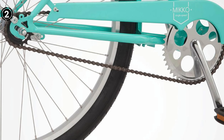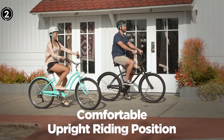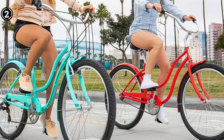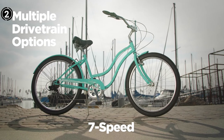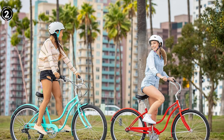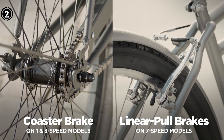The Schwinn Niko Cruiser Bicycle is more than just a bicycle — it represents a solution for those contending with lower back pain. Its considerate design places a premium on comfort, safety, and durability, establishing it as a top pick for riders seeking relief from back discomfort. Whether you're a novice or a seasoned cyclist, this bike empowers you to relish the freedom of riding while preserving the health of your lower back. Don't let lower back pain hinder your enjoyment of cycling — opt for the Schwinn Niko Cruiser and personally experience the transformative difference.